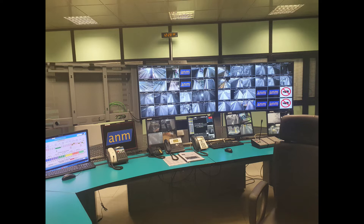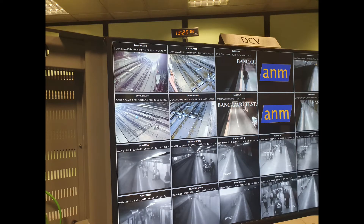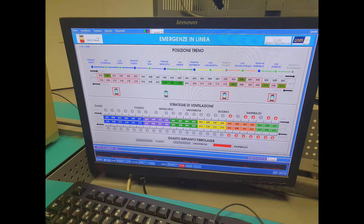The CCTV system covers the various metro stations, capturing platforms, deviators, and tunnels. These monitors also serve to coordinate emergency operations — as we'll see shortly, because during my visit there was a live train fault. We'll soon see how ANM engineers were effective in coordinating and resolving the fault quickly. Now let's discuss the row of monitors below, starting with the one handling emergency management.